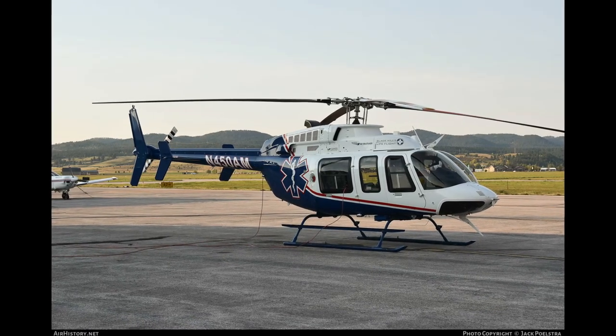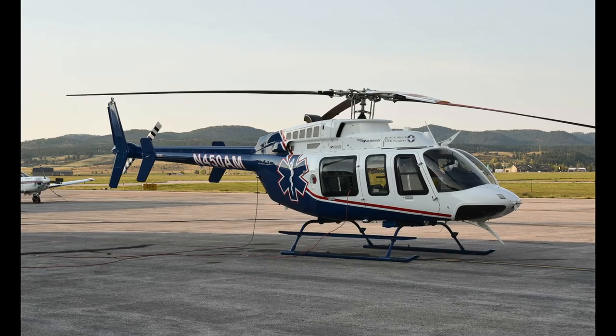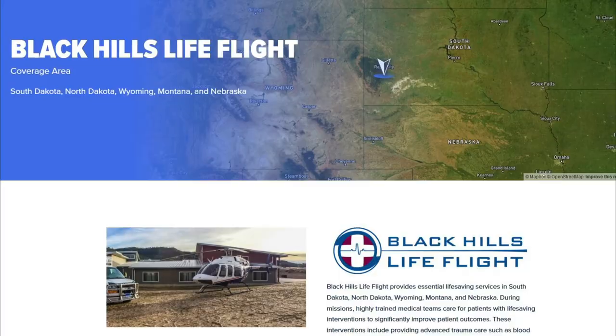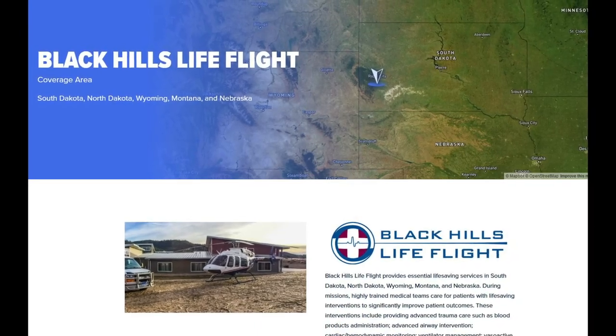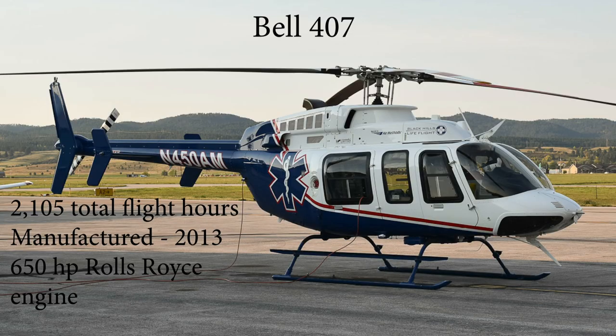This aircraft was a beautiful Bell 407 medical helicopter owned and operated by Air Methods Corporation under the local name of Black Hills Lifeflight. The aircraft was built in 2013 and had a total of 2,105 hours of flight time on the airframe.